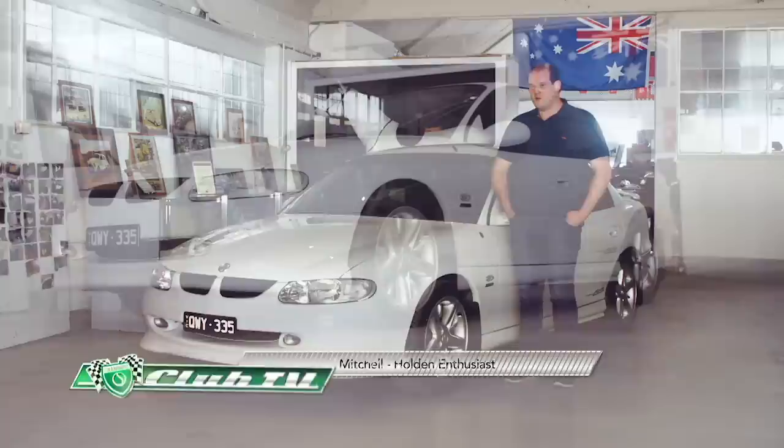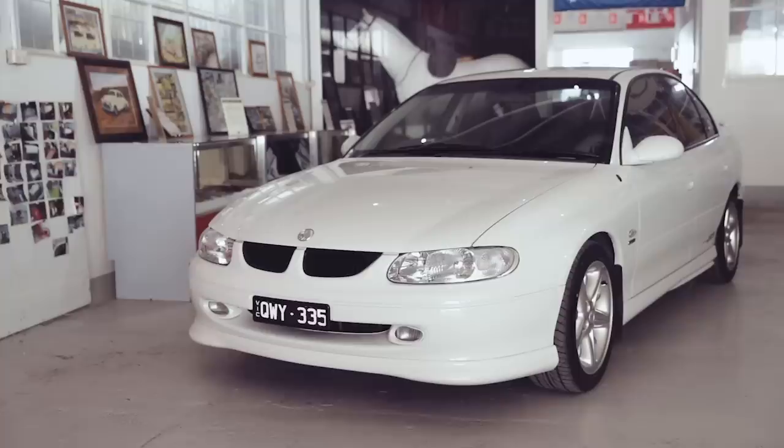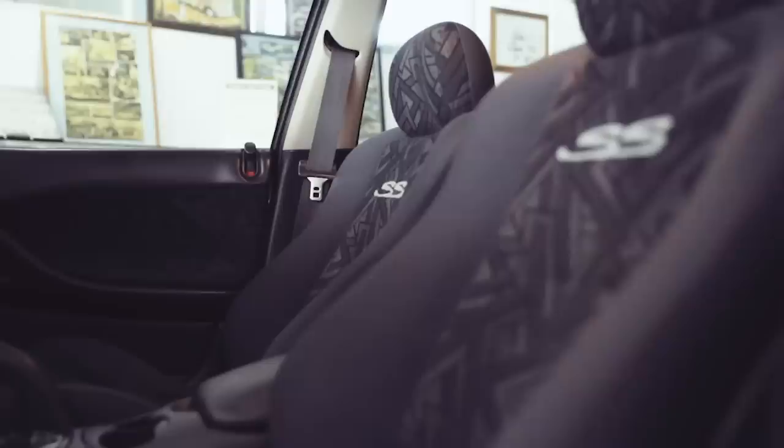I'm Mitchell Drysdale, here today at the Trafalgar Holden Museum with my 1999 Holden VT Series 2 Commodore SS. I found the car at a local car yard in 2015. Mechanically it was a bit sad, but the body was in quite good condition — I could see its potential. I had to fix a lot of engine oil leaks, some front end bushes, brakes, and other than that just general servicing and a good clean-up.